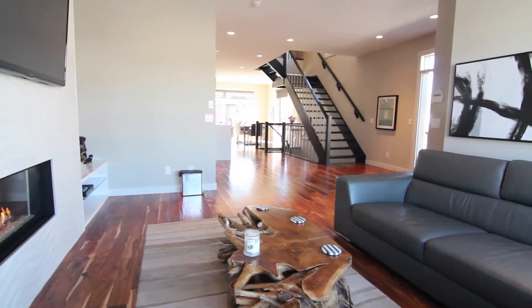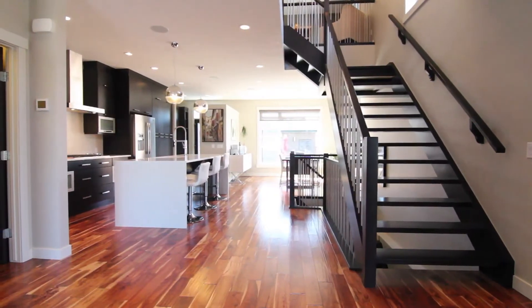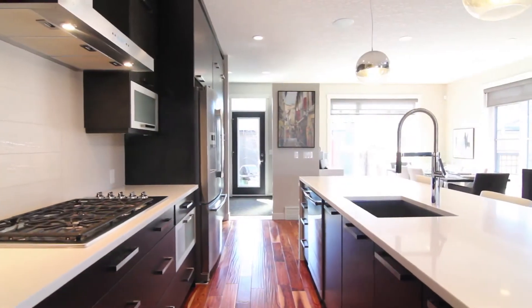With a linear gas fireplace and designer tile feature wall, the interior has a modern contemporary appeal. With an open-rise staircase, hand-scraped walnut floors, a large center island with quartz counters featuring a waterfall finish, and a high-end stainless steel appliance set.